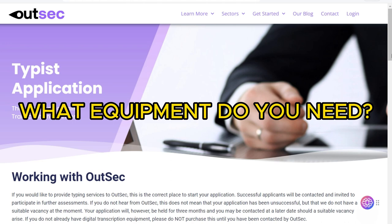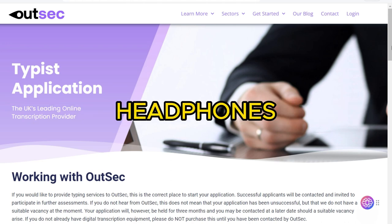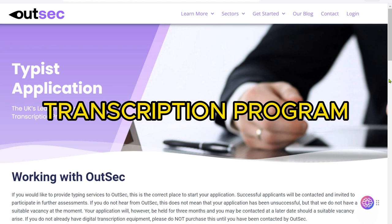What equipment do you need? You need a computer, internet connection, headphones, and a transcription program like ExpressScribe.